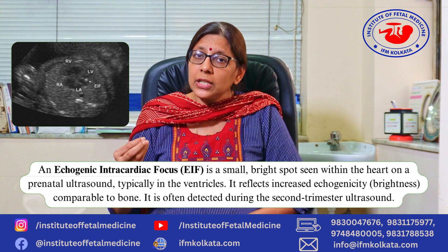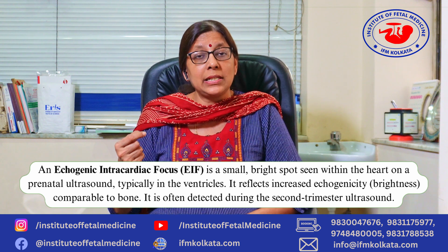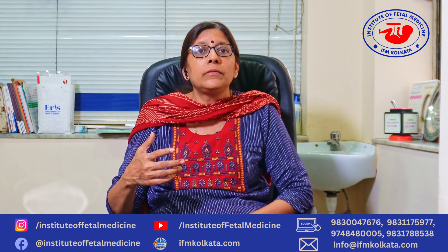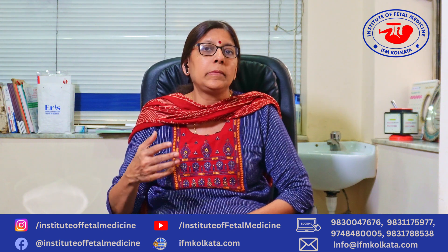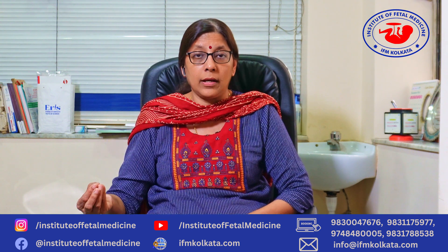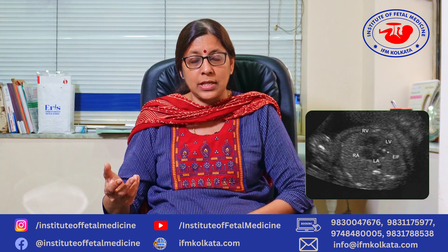But trust me, echogenic intracardiac focus is only a bright, calcified papillary muscle that appears as a bright spot on the scan. It is actually a normal variant. It does not mean that the baby is abnormal, or that the baby's heart is abnormal, or that the baby's heart has a defect or a hole.